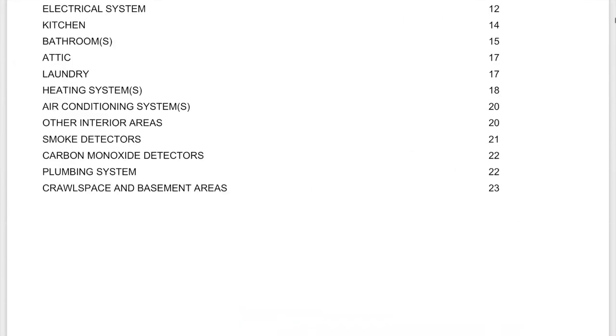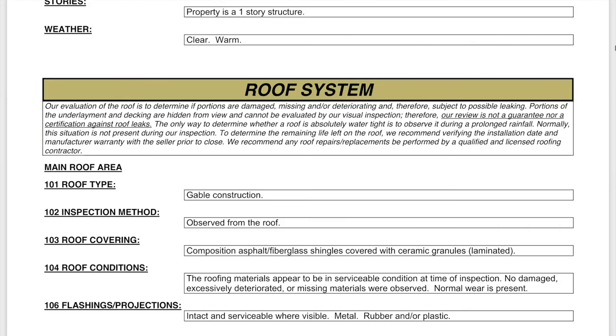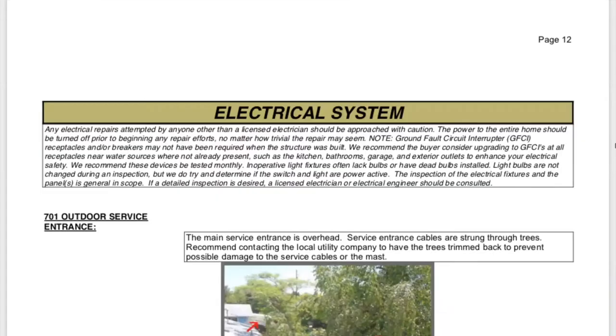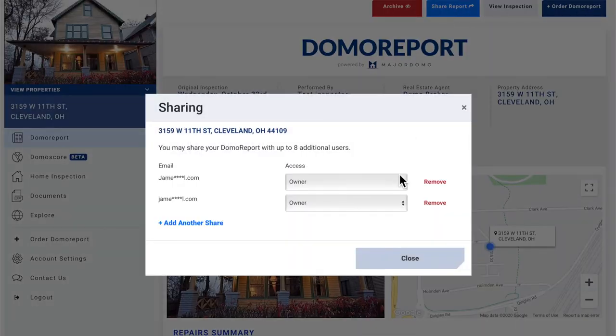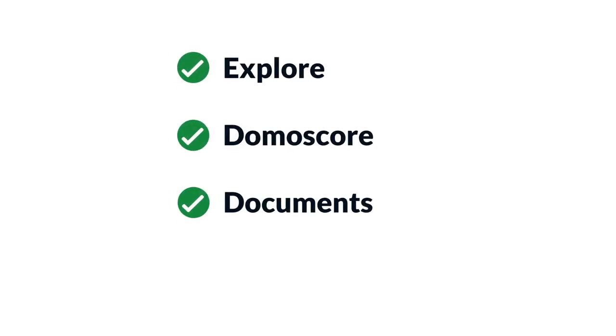Inspections can uncover problems and scare off buyers, but the Domo Report inspires confidence that every problem has a solution and empowers your buyers to move forward and you to close more deals. It's easy to share the Domo Report and collaborate quickly with buyers using our built-in tools. This means both you and your buyers can review the estimates and repairs, and both of you can see the repairs that are of greatest concern. Plus, we offer other helpful tools to save you time.